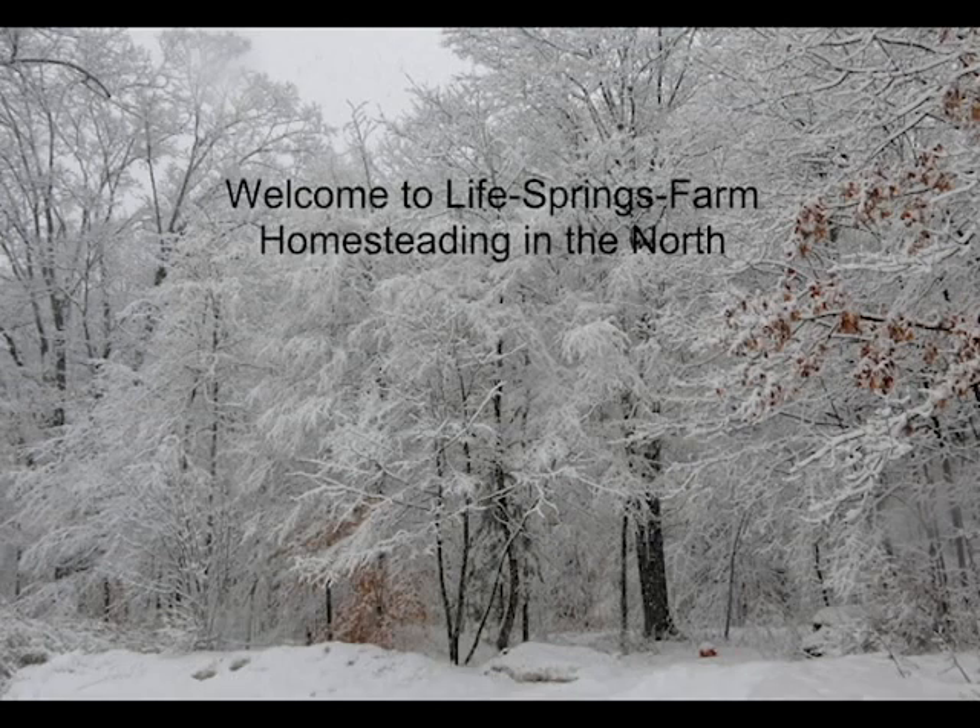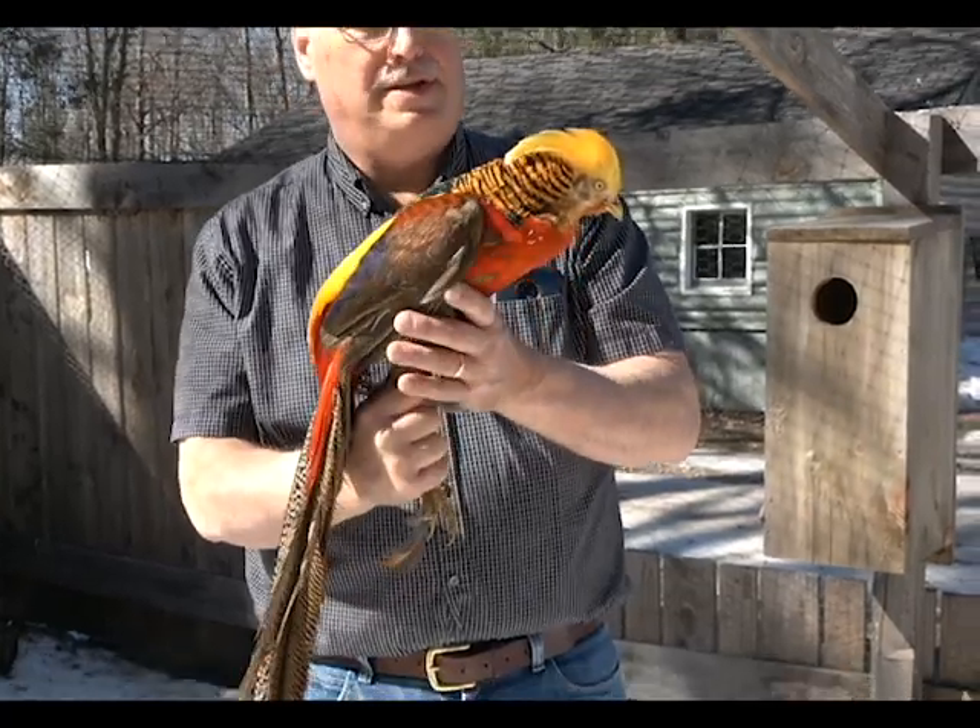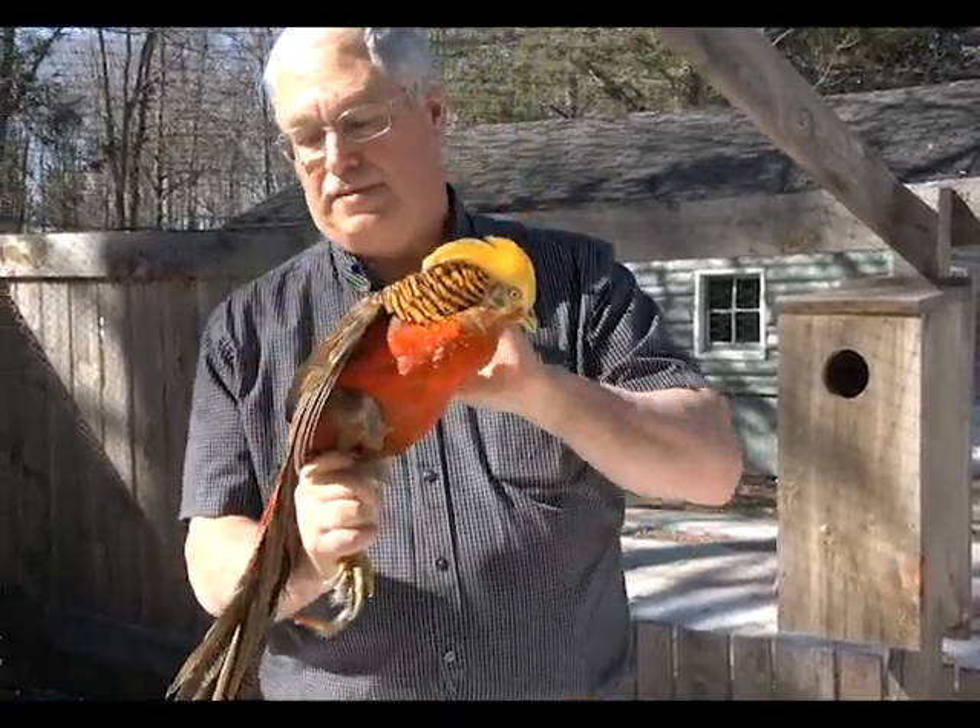Hi, I know it's been a long time since we've done a video, but I wanted to introduce you to the golden pheasant today. It's probably my favorite pheasant.